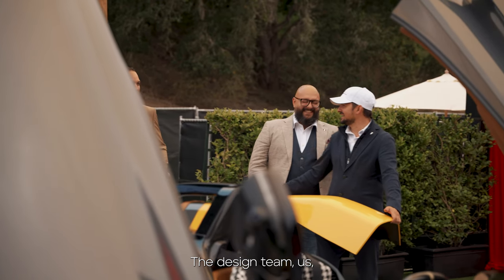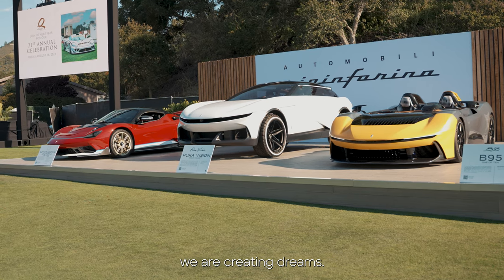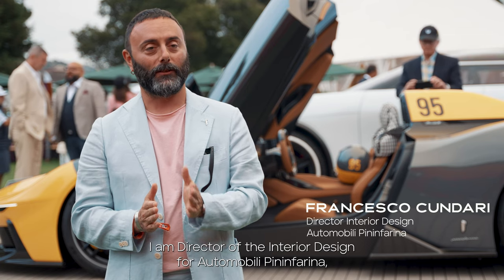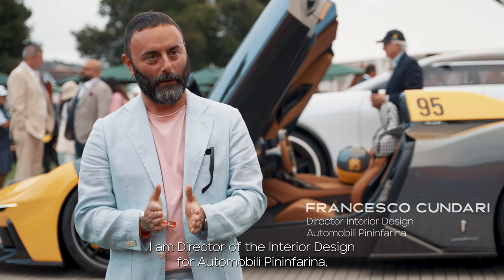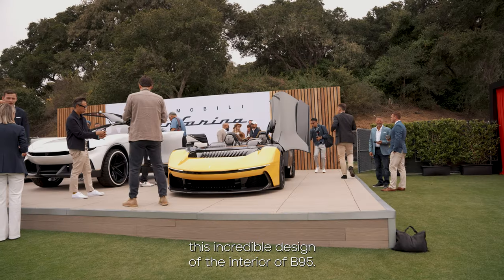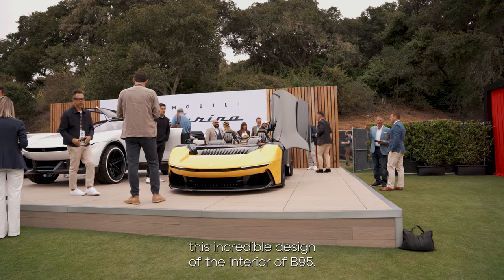We are really glad that we can help them — the design team, us — we are creating dreams. My name is Francesco Kundari, I am director of the interior design for Automobility Pininfarina, and I'm really glad to be here to introduce you to this incredible design of the interior of B95.